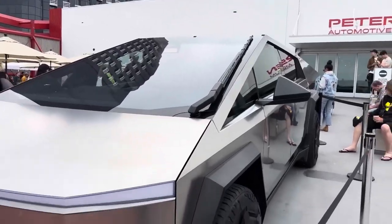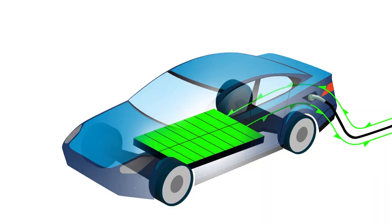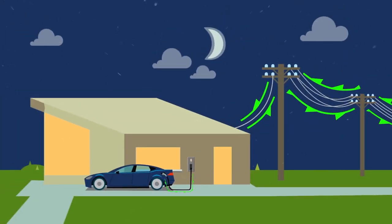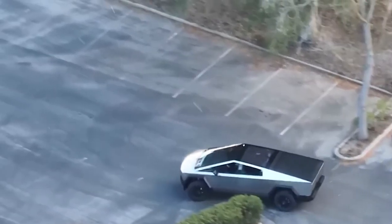The latest buzz confirms that future Cybertrucks will boast bi-directional charging, as revealed by Tesla's SVP of Powertrain and Energy Engineering, Drew Baglino. This groundbreaking feature allows Tesla EVs to not only charge from homes, but also send excess energy back to the grid, effectively transforming these vehicles into massive battery packs.